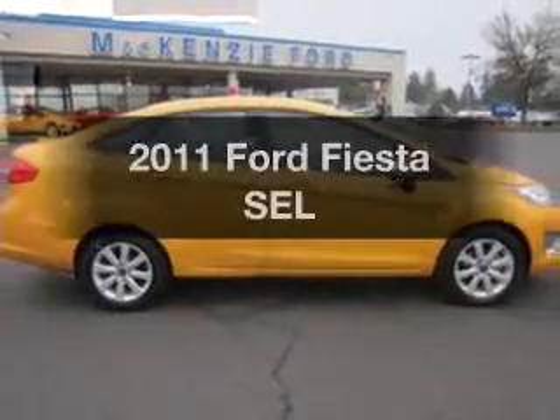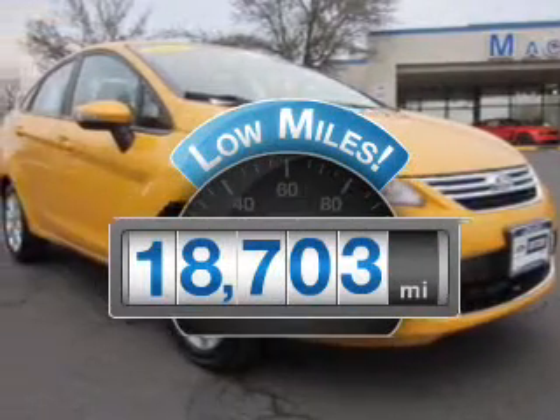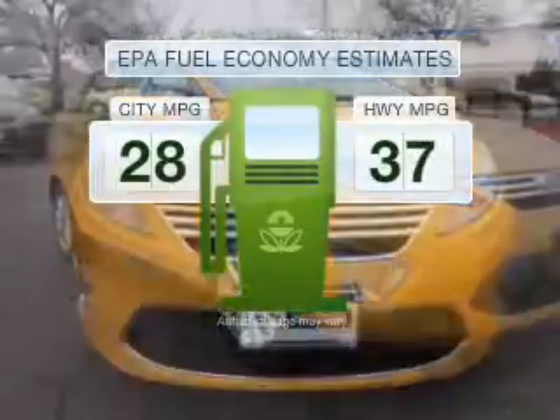This is the set of wheels you've been looking for. Get more for your money with this vehicle that features low mileage and dependability. Better gas mileage means better long-term driving.